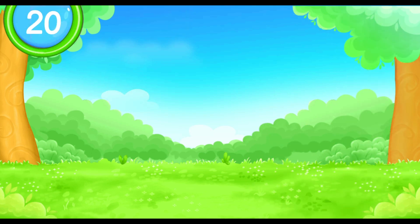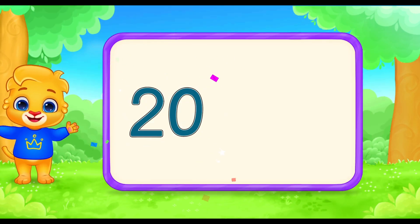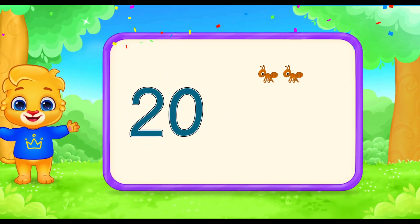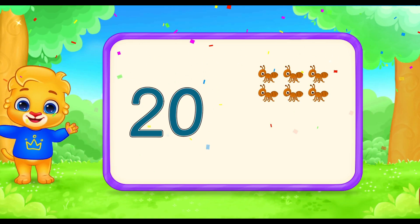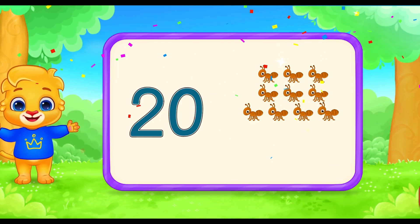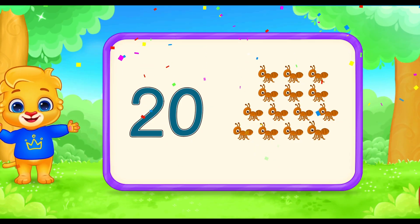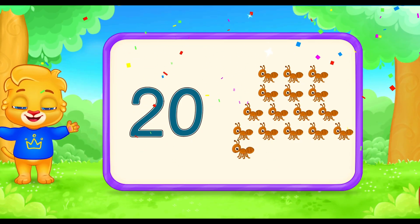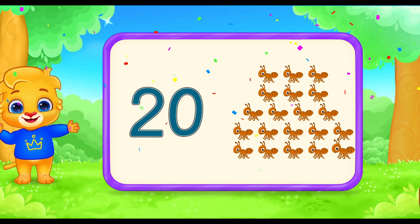Now let's count the ants. We need to count all the way to 20. 1, 2, 3, 4, 5, 6, 7, 8, 9, 10, 11, 12, 13, 14, 15, 16, 17, 18, 19, 20.